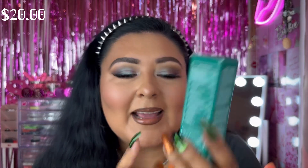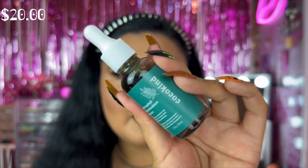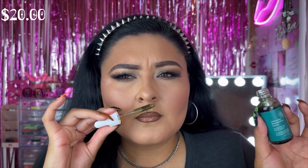Next is the Cocokind Chlorophyll Discoloration Serum — I couldn't find another product I wanted so I thought, why not try it! I'll put the full name in the description because I can't say it. Basically it evens your skin tone and reduces redness, which is really common. It's a beautiful green color — green does combat red tones. It doesn't smell like anything, which is great for people sensitive to scents. I don't personally struggle with redness much, but I'm still excited to try it.